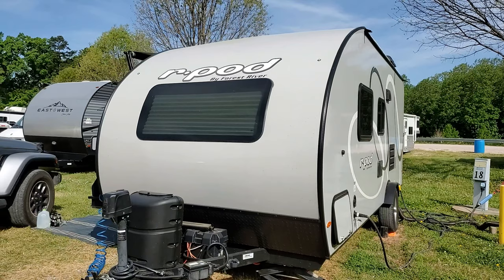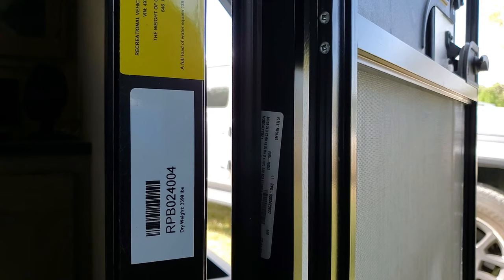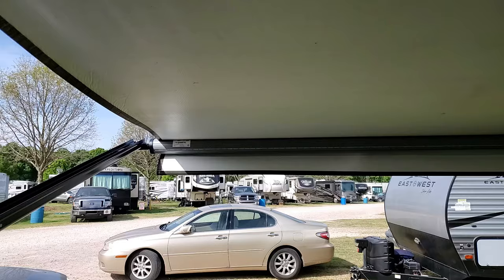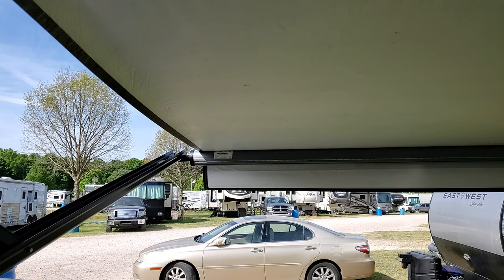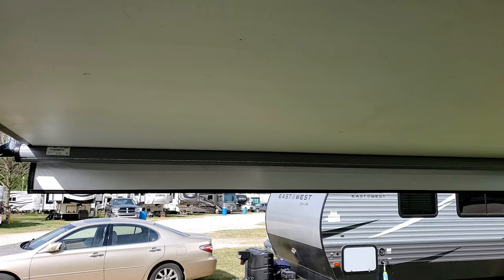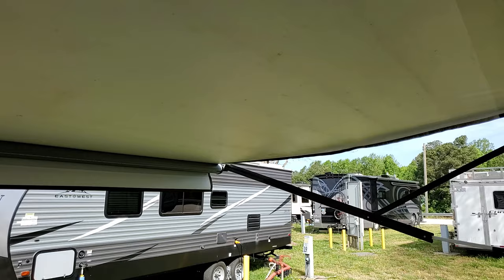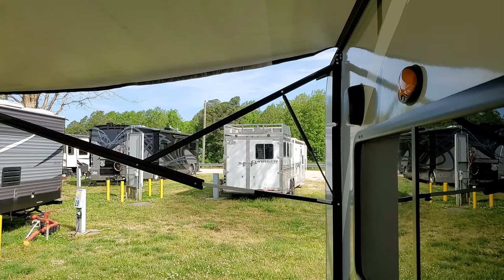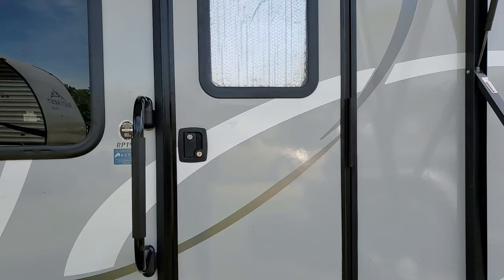Coming back around to the front: the dry weight is shown inside the door — ours is 3,398 pounds. Now extending the awning: you want to open it all the way until you see the Dometic sticker, and then there's a line of LED lights out here. The awning can also be adjusted so if it's raining you can pull down one side to drain the water off by adjusting the arm.